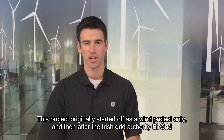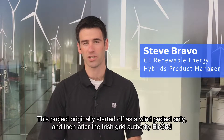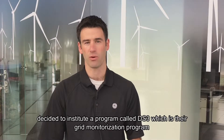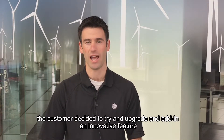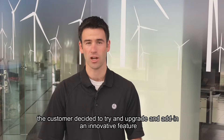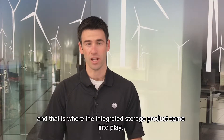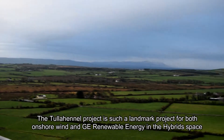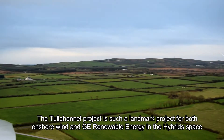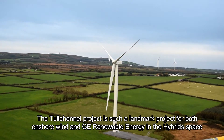This project originally started off as a wind project only, and then after the Irish Grid Authority EirGrid decided to institute a program called DS3 — their grid modernization program — the customer decided to upgrade and add an innovative feature, and that's where the integrated storage product came into play.